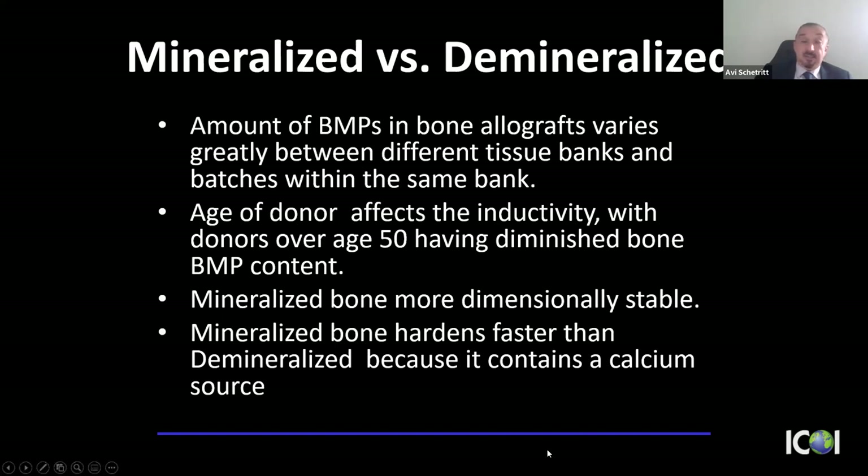Although demineralized bone theoretically produces bone more quickly, the amount of BMP you're getting is not guaranteed. Additionally, mineralized bone is denser and more dimensionally stable, and provides a calcium source for bone mineralization. Bone forms first as osteoid — about 90% type 1 collagen — which the osteoblasts then mineralize. Without a ready calcium source it takes a little longer, but I want to share a study that should make you feel comfortable regardless of which you choose.